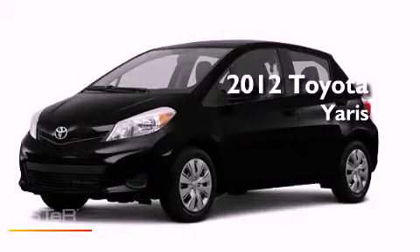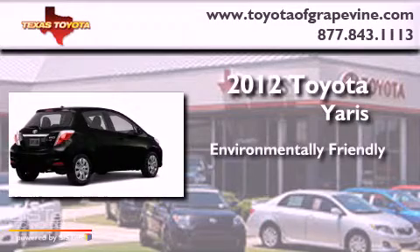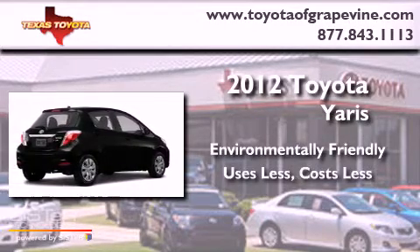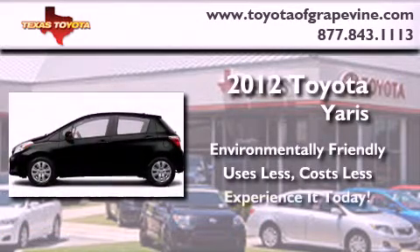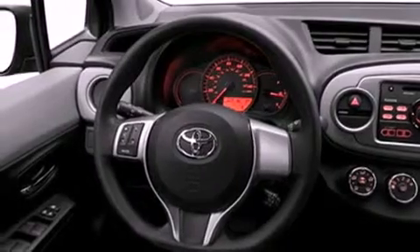This is a brand new 2012 Toyota Yaris. Its top features include speed-sensitive volume controls and satellite radio.